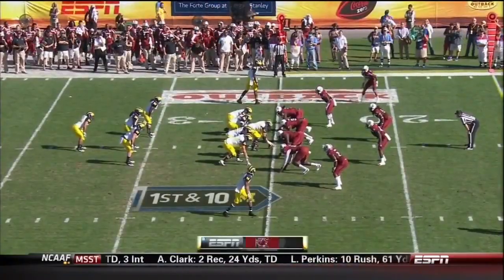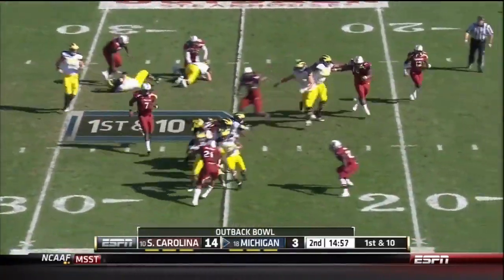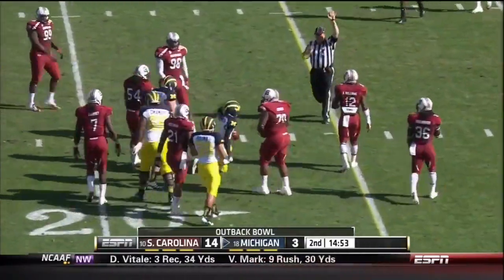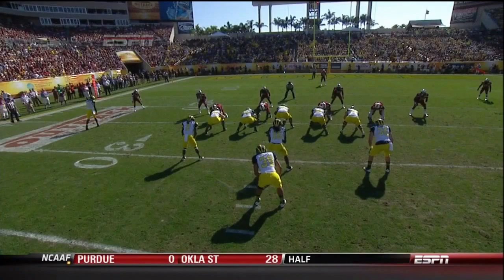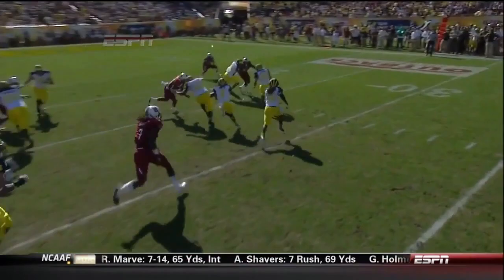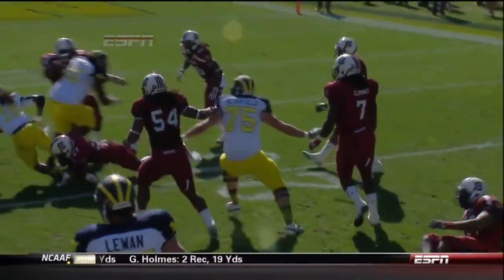First quarter — Michigan trails 14-3. He takes the direct snap to start the second. There he goes around the right side, off one tackle inside the 20-yard line. But just take a look at Denard Robinson — finish this run. He's not going to try to make you miss every time. He'll lower that left shoulder and take it to you physically.